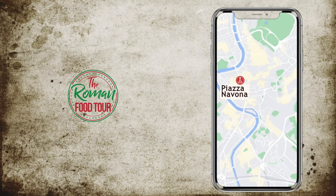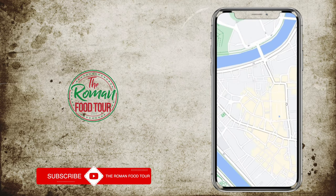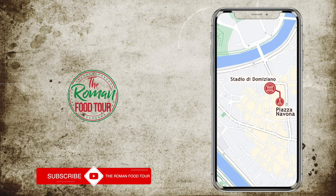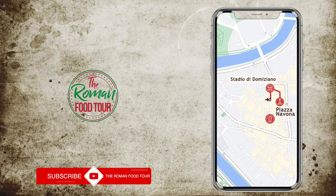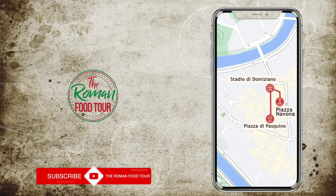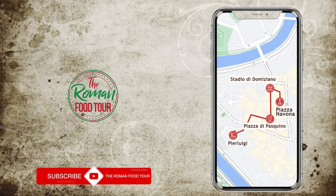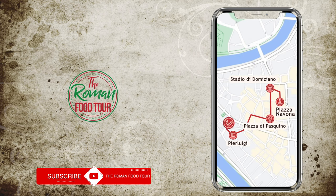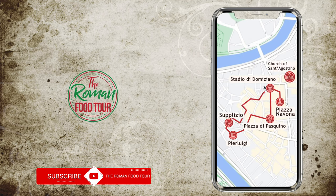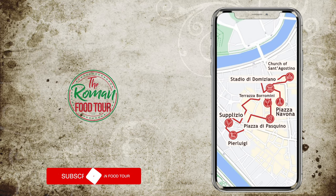Located in the heart of Rome's historic centre, it is easy to reach by foot from all of the city's major sights. Today we will start by exploring the piazza itself, then head to Stadio di Domiziano to learn more about the history of the square. After that we will visit Piazza di Pasquino to see one of Rome's most curious sculptures, before heading over to Pierluigi, one of the city's most prestigious restaurants for a gorgeous meal. Afterwards we will visit Supplizio for some mouth-watering street food before strolling past the church of Santa Costino and finally ending our day at Terrazza Borromini for a drink with a view.